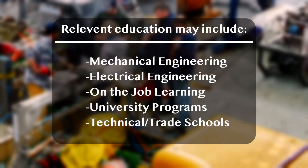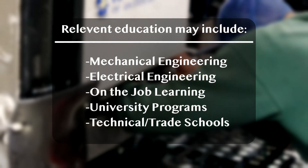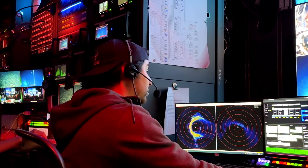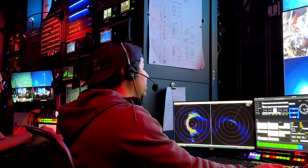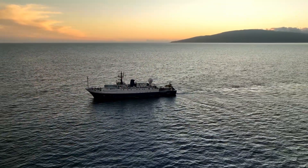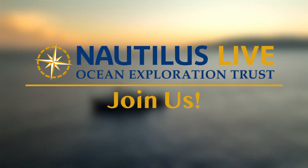ROV pilots often begin with technical training on the job or through university or technical school education such as mechanical or electrical engineering. But our fieldwork is only possible thanks to the contribution of multiple different members of our team including computer engineers and software designers. As an ROV pilot, we satiate our need for adventure with the best of science and technology to fly along the seafloor.